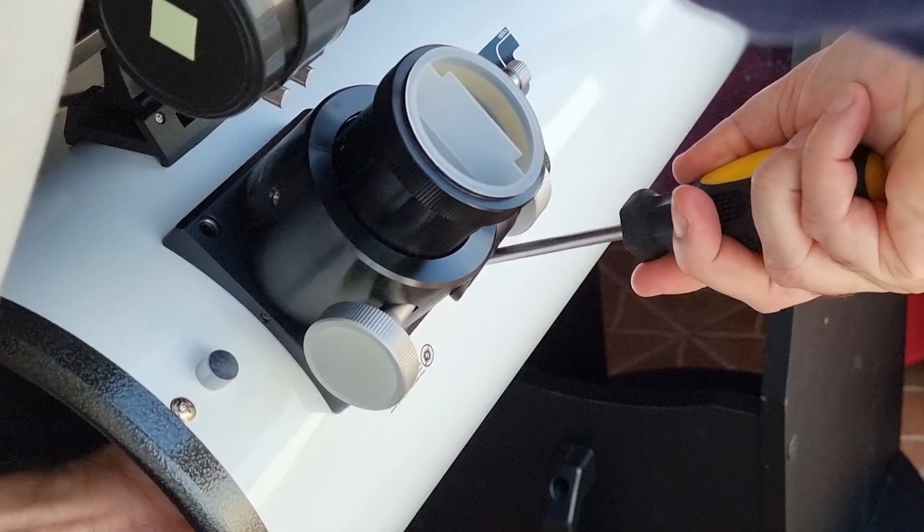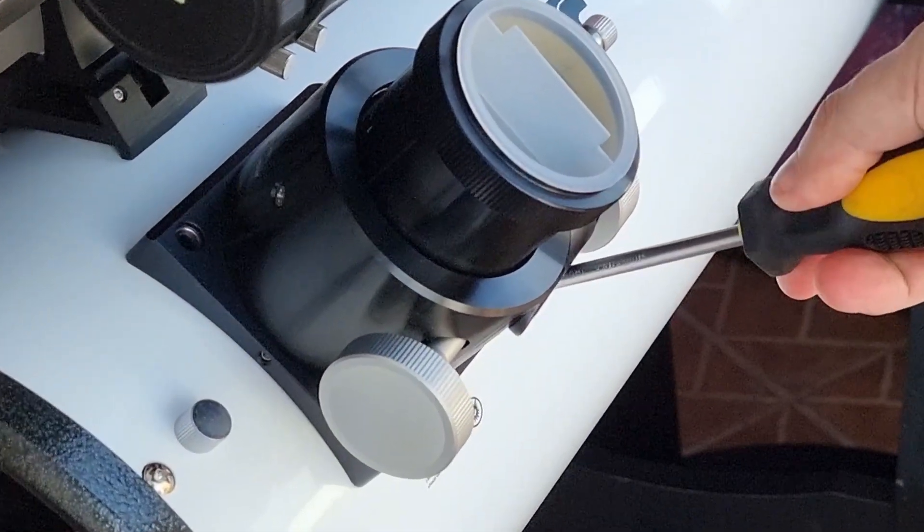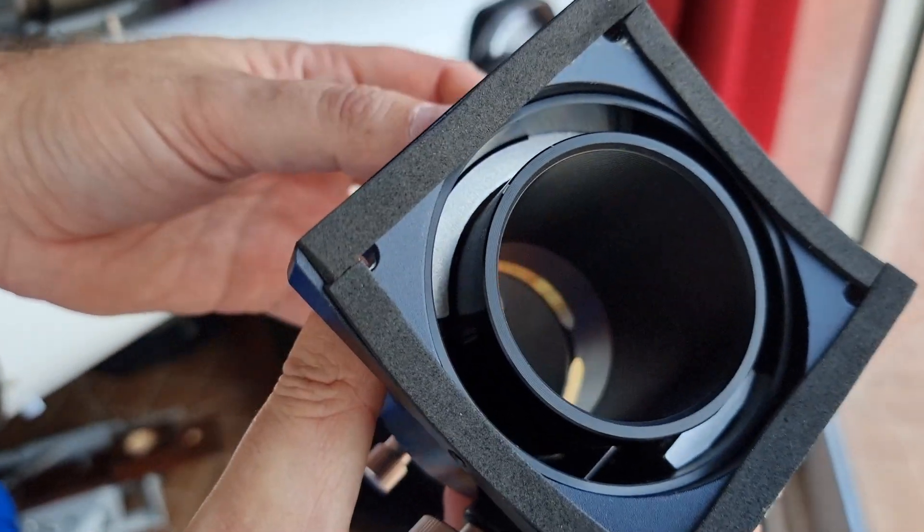When it's not centered, that means the focuser has tilt. And to solve that — again, the keep-it-simple style — I took off the focuser from the tube and used foam as a shim to adjust the tilt. And it worked very well.